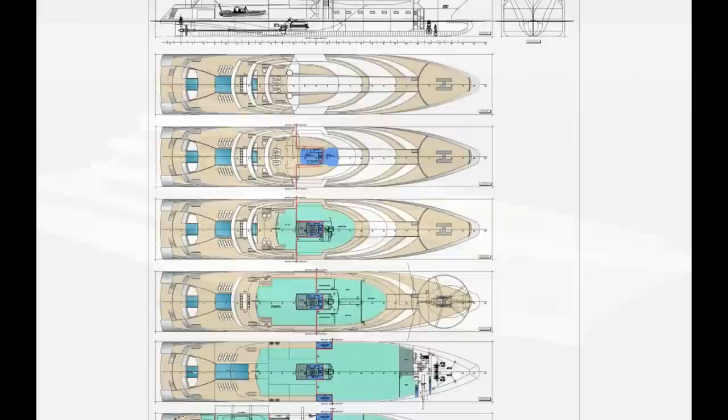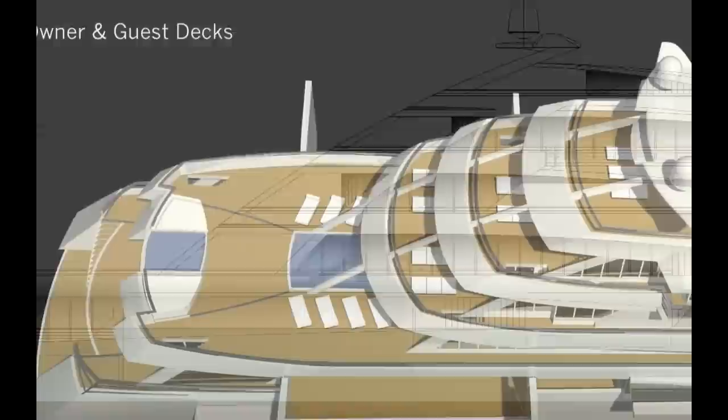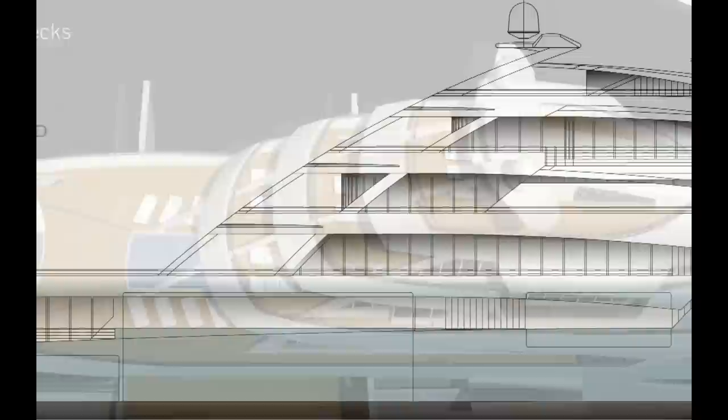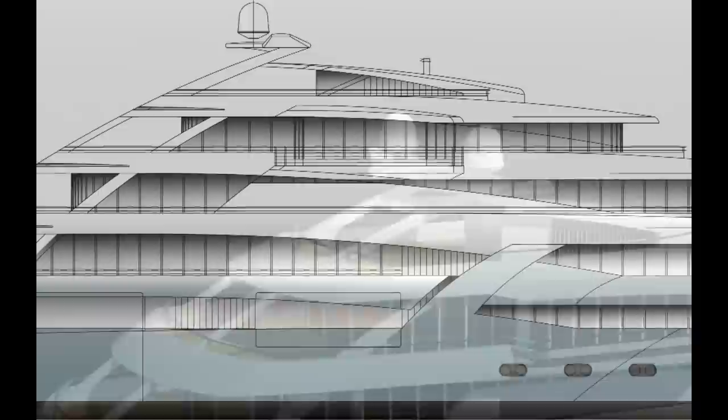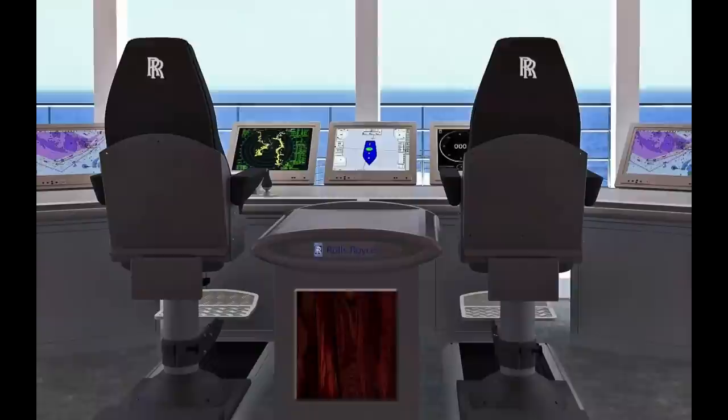You can come to us with your own interior designer, or we can work together to find one, in order to come up with a general arrangement that works for this hull and for your needs. We can suggest shipyards that have built these sorts of vessels with Rolls-Royce previously, or we can put this project out to bid to shipyards that you designate. Likewise, you can bring your own project management team or we can help you put one together.